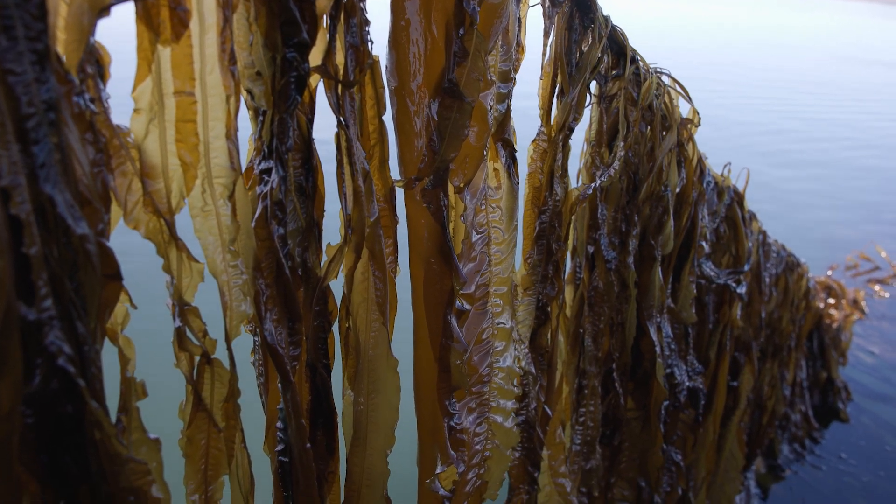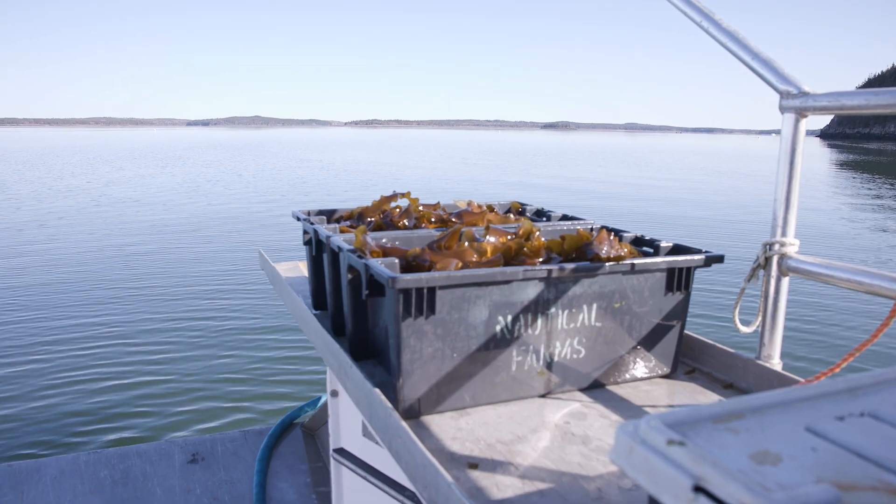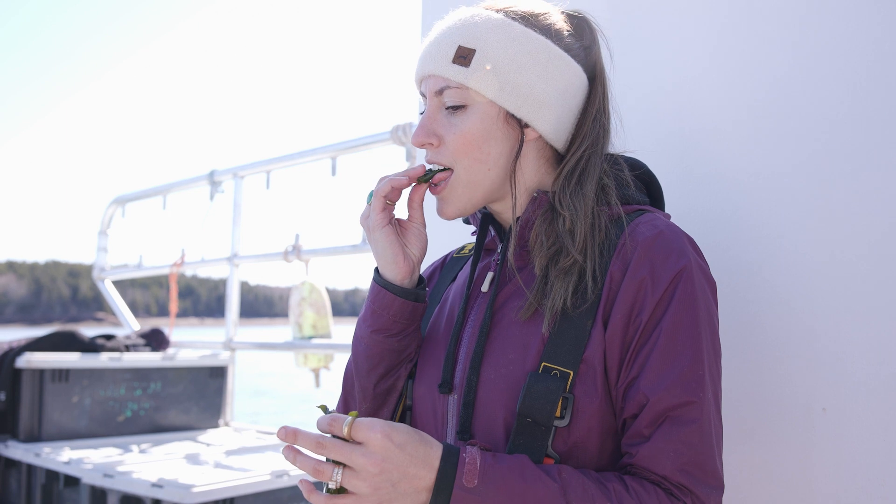When I think about regenerative ocean farming, it's a lot about how are you improving the space that you're working in? Are you leaving it better than when you found it? I feel that we truly are just a guilt-free, wholesome product.